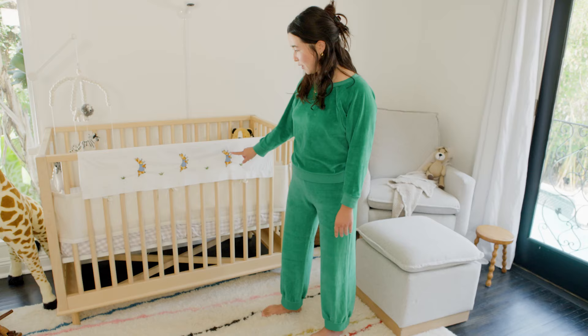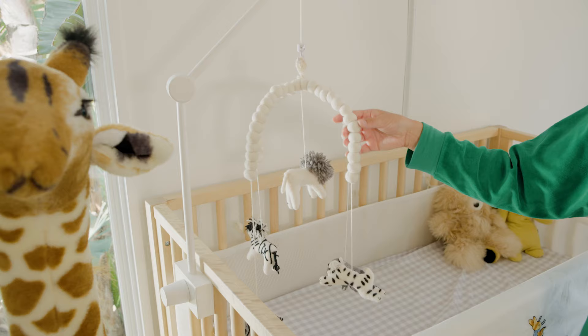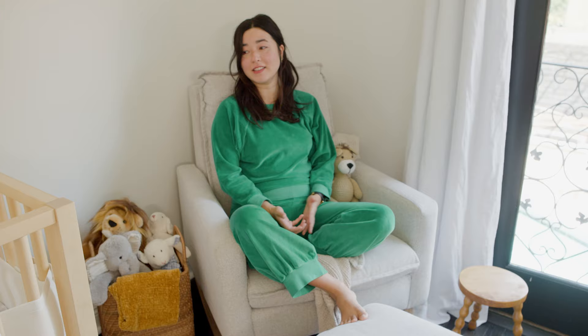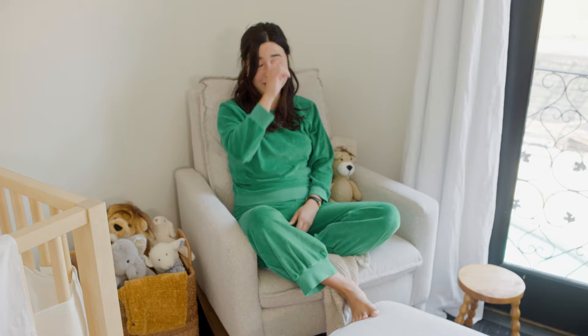My cousin got this made with little pita rabbits and this sweet little mobile. This chair is where we feed the baby. This is the last place we are with him before we put him to bed and it's really special. It's my favorite time of the day.